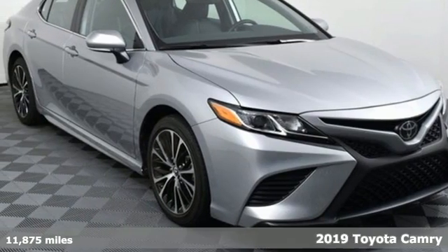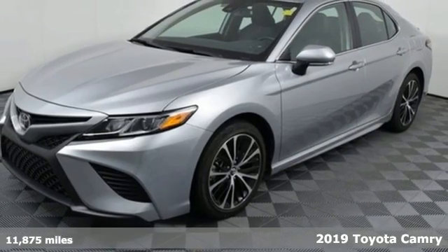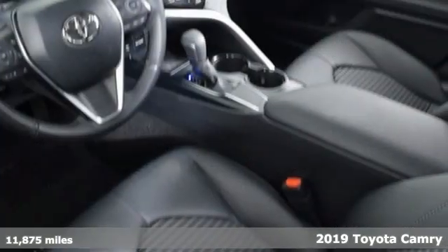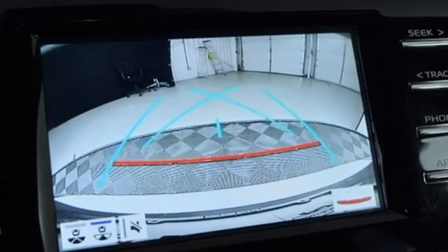It's a 2019 Toyota Camry. This is a car that demands respect. After all, not many cars have the tremendous history and pedigree of the Camry. It comes with the features you need, and better yet, want.